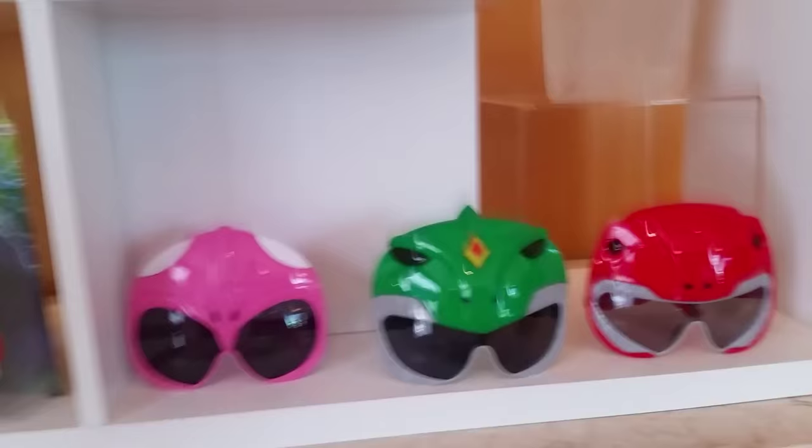Then we have Power Ranger shades. Try them on! You're actually a Power Ranger now. It's a big one — very cool. I used to have some really smaller ones. So those are pretty awesome. Talk about an easy, quick Comic-Con costume.